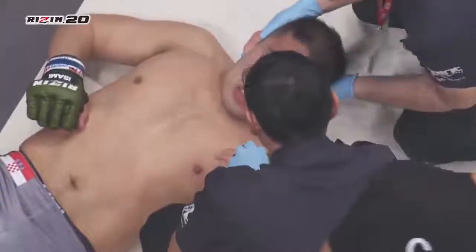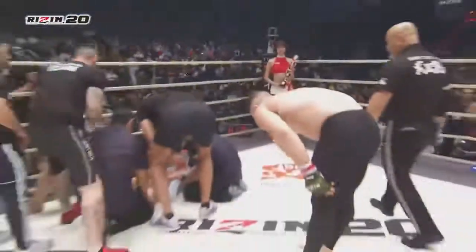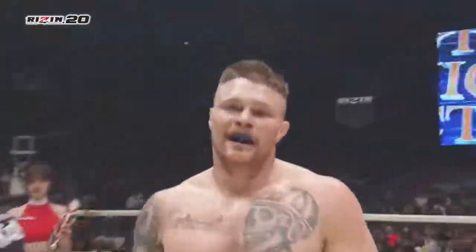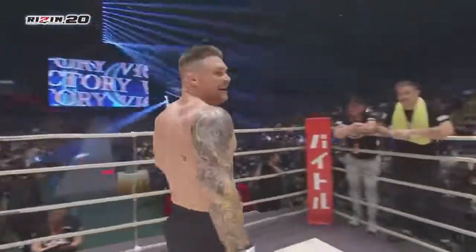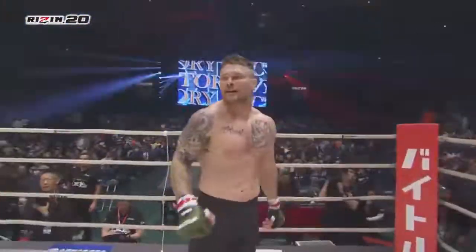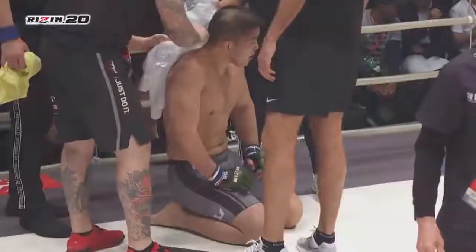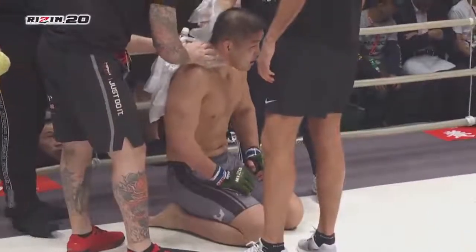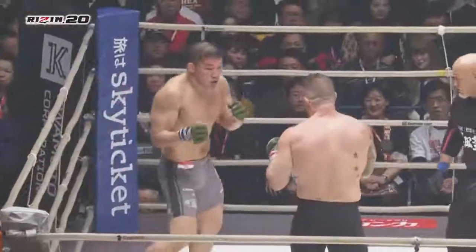Excellent job there — that uppercut caught Ishii and he never recovered. Makes you think if Jake should be continuing to compete at heavyweight and not at light heavyweight. Yeah, I kind of agree with you. He seems to be better at heavyweight. His speed advantage is there. It's a different opponent than what he'd normally be used to. But Satoshi Ishii is no joke. He was able to get out of that clinch, he was able to do the roll, and then come out and do that. I mean, absolutely fantastic. An amazing job.